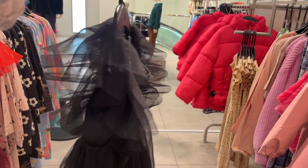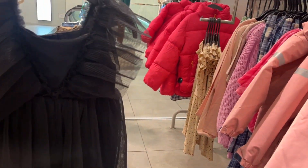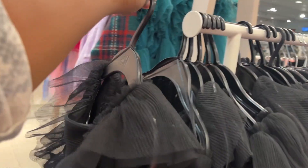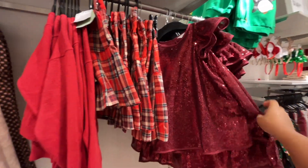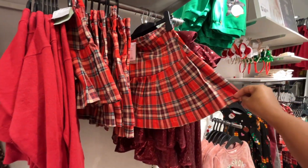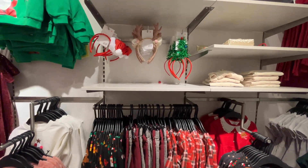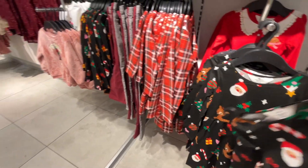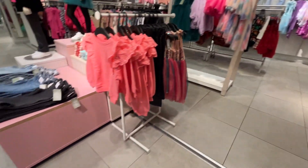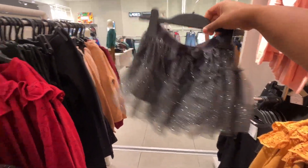This other dress is really pretty as well, but it's not Anaya's size — it's like a 5T. But if you guys are looking for holiday dresses, H&M has so many — you should definitely come check it out. They have more dresses and skirts, little Christmas headbands, cotton dresses, and I love this little sparkly skirt. They also have another one in pink.